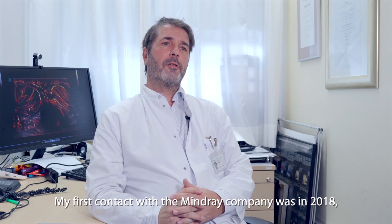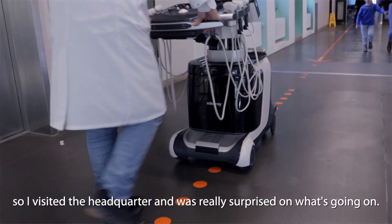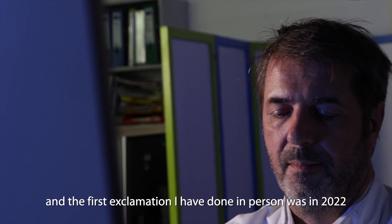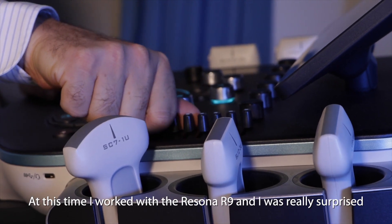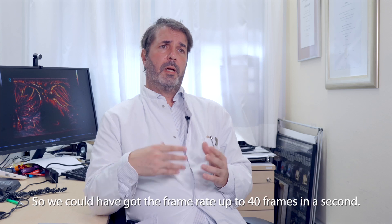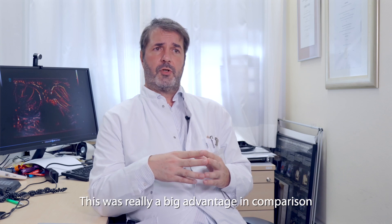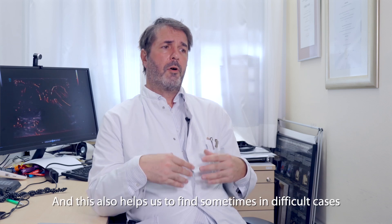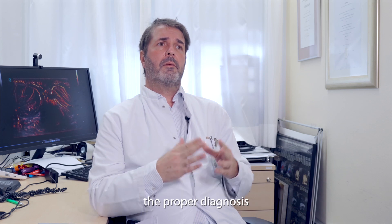My first contact with the Mineray company was in 2018. I visited the headquarters and I was really surprised by what was going on. The first examination I did in person was in 2022. At that time I worked with the Arizona R9 and I was really surprised how high frame rate works on this equipment — we could achieve a frame rate up to 40 frames per second. This was a really big advantage in comparison to existing options available, and it also helped us to find the proper diagnosis in difficult cases.